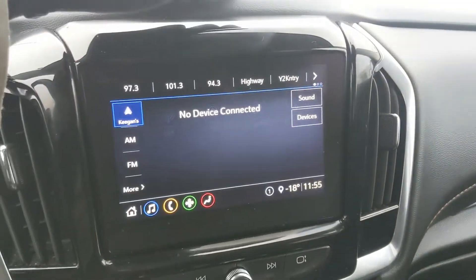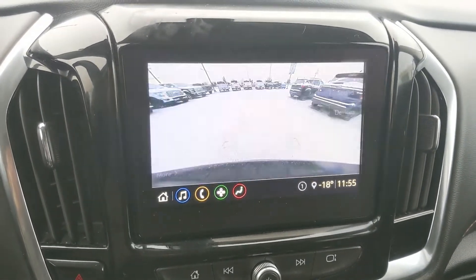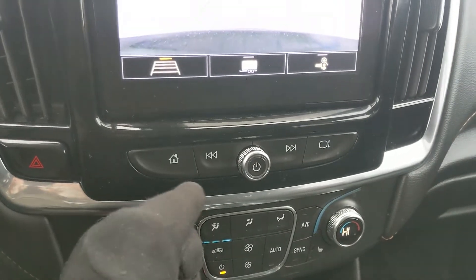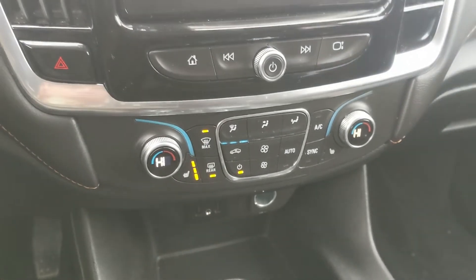Shifting into reverse, you have a backup camera so you can see where you're going. Below that you have your media controls as well as your hazards and your climate controls, with dual zone front climate and heated front seats so you can stay warm.